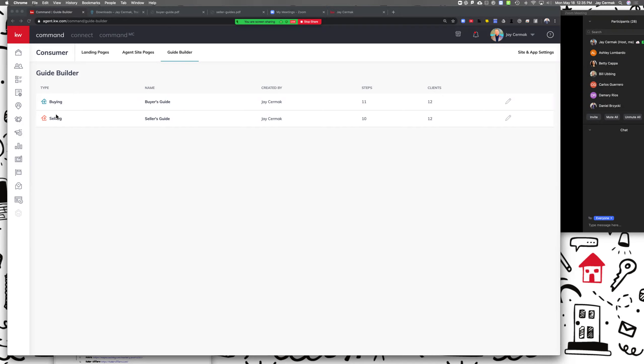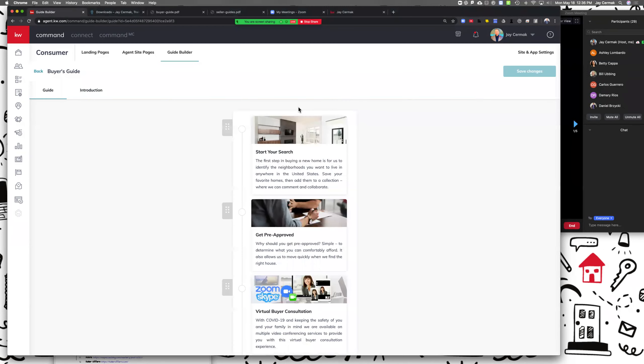What this is telling me right now is I have a total of 11 steps in my buyer's guide — yours may have a different number because I've added things to mine — and then I have 12 clients who have my app right now, which means 12 people have access to this guide. Same thing with the seller. These two numbers should be about the same — it just means it's already built into the app and website so anybody who registers will have access to this guide, and there is the ability in the future to decide where they're at in the journey.